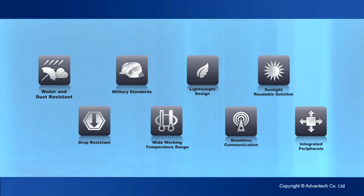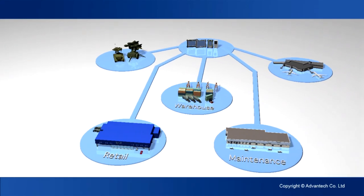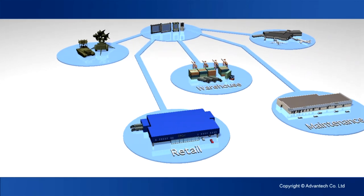Rugged, mobile, integrated. Advantek Industrial Portable Computers provide boundless connections in the IoT era. Portable Computers in the IoT era link you to the world.